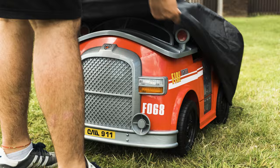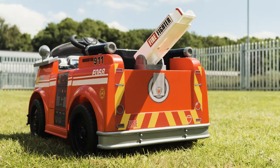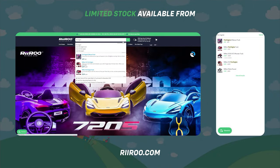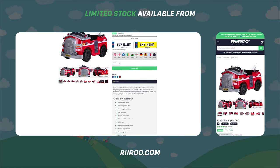Our dust and rain covers come in a range of sizes to suit all our ride-ons. If you would like to buy one of these great products, then go to our website at Reroo.com, where we offer free next-day delivery, as long as you live in the UK mainland and place your order before 1pm.